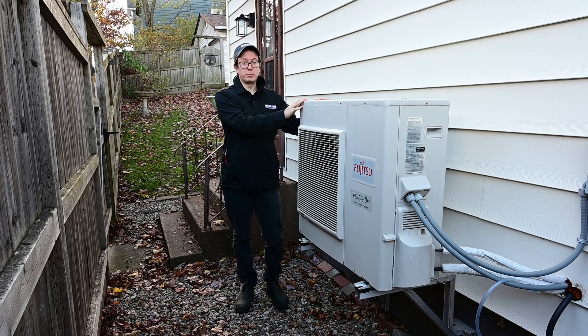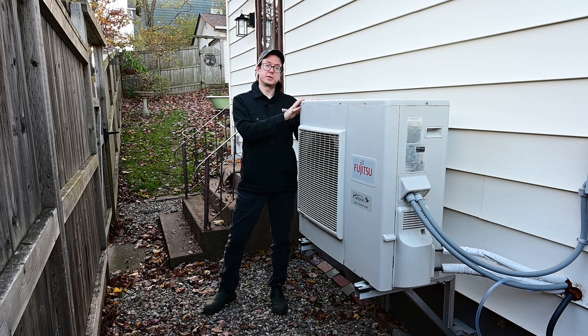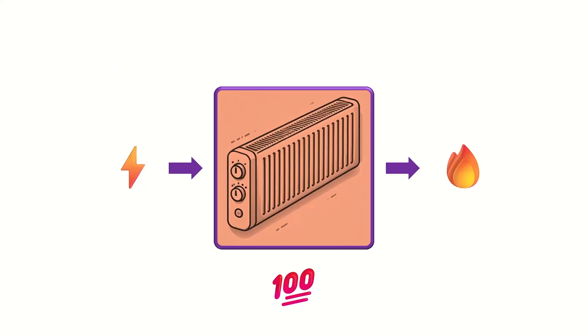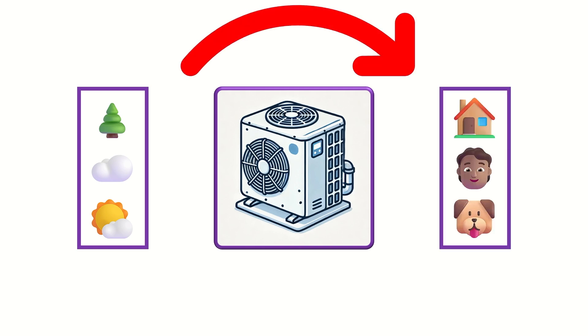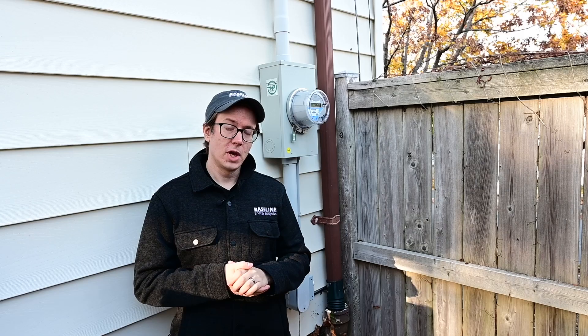Now this is a heat pump — quite different from an electric baseboard. Instead of converting electric energy into heat, the heat pump uses electric energy to pump heat from the outside to inside the house. Heat pumps aren't the only thing that operates this way — your refrigerator does the same thing, only it pumps heat from inside the fridge to outside. Heat pumps don't generate heat; they move it. It requires one unit of electricity to move three units of heat, meaning heat pumps are 300% efficient.